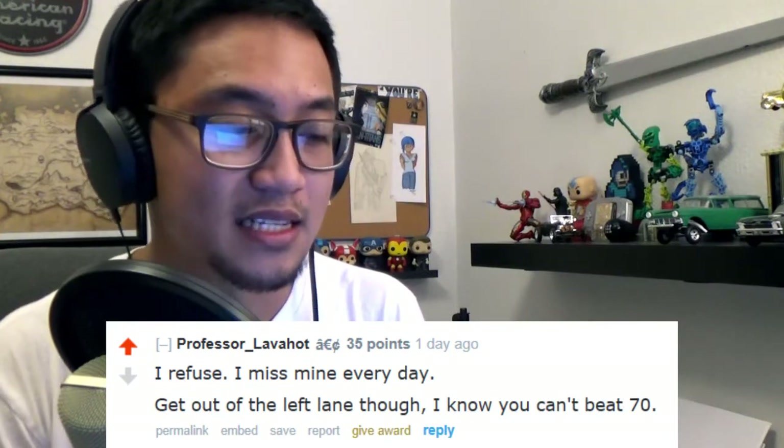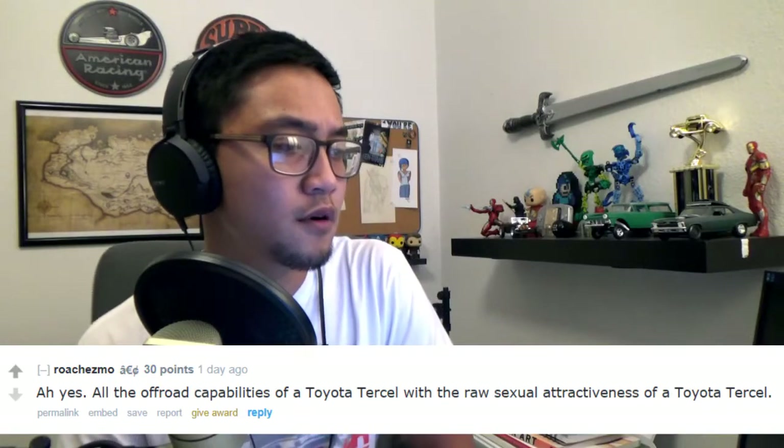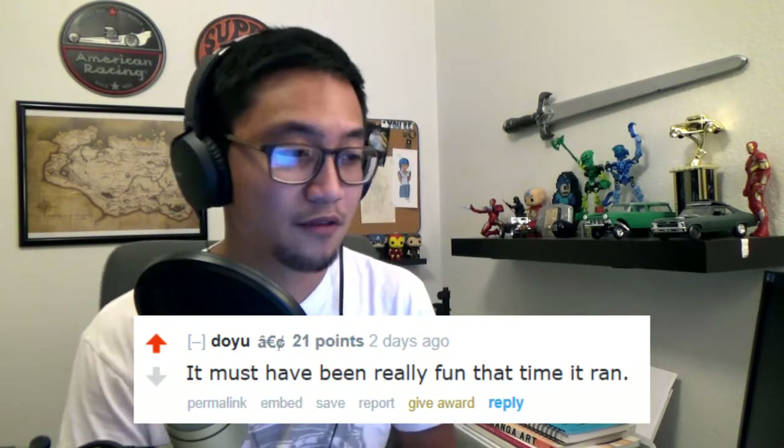'Get out of the left lane though, I know you can't beat 70.' Someone on here had a 92 4Runner. 'All the off-road capabilities of a Toyota Tercel?'